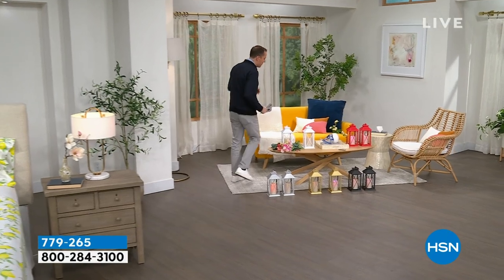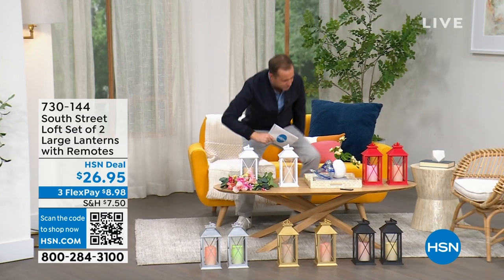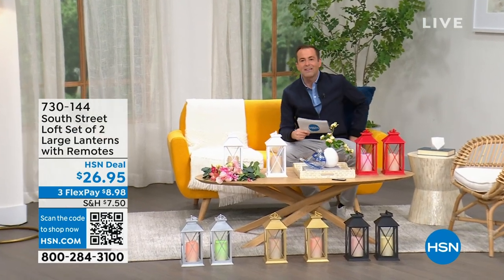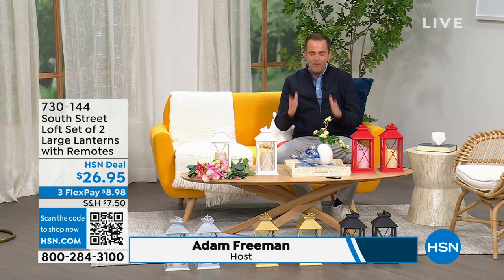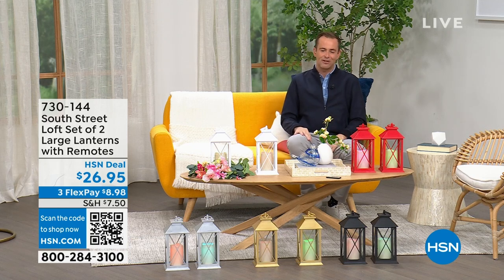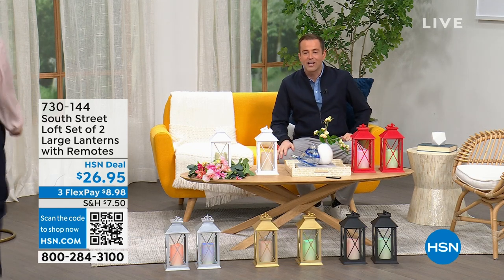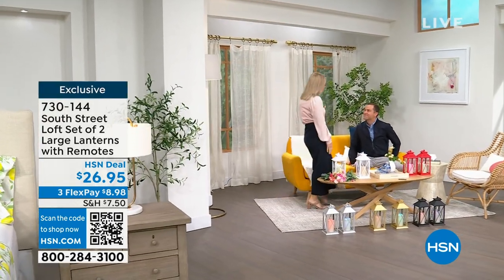I want to head into our first item because we're going to spend the whole hour talking about South Street Loft. I believe my special guest, the one and only Stephanie Rance, who is a true home expert, a home designer expert and voice of South Street Loft — she's also a self-professed nester. I am a perpetual nester.